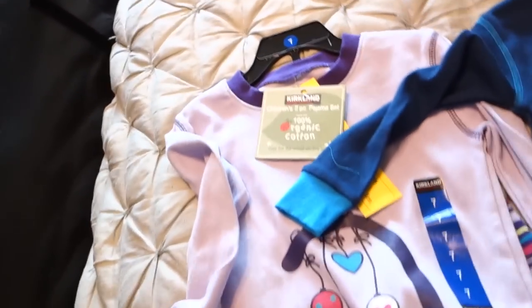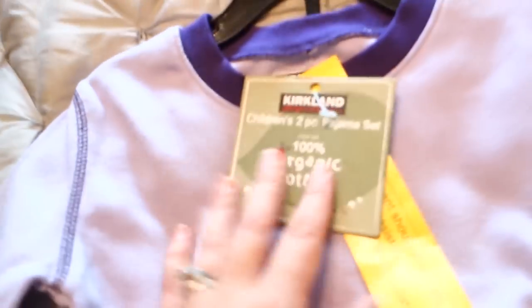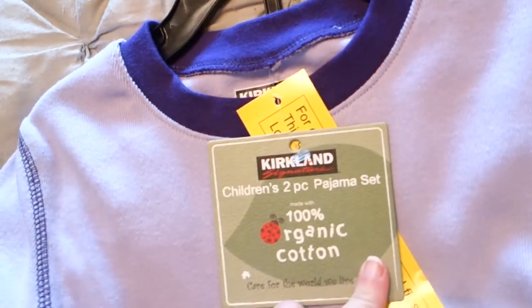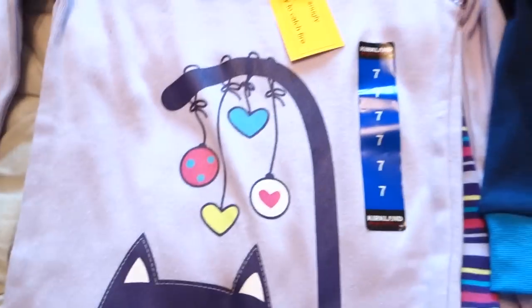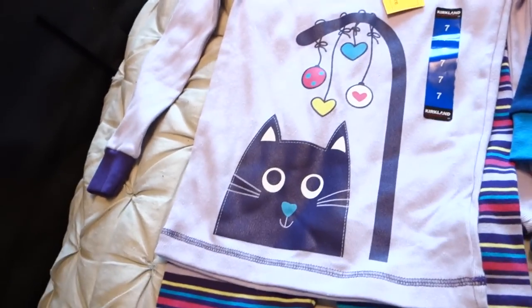Usually she wears a six, but I had bought her something in their little store brand that was a six this summer. It fits her great, but I didn't think there was a lot of room to grow, so I bought her the next size up. However, we realized it is actually a little too big, but that's okay. I'm not going to return it because I'd rather it just be a little too big, so I let her pick out these jammies.